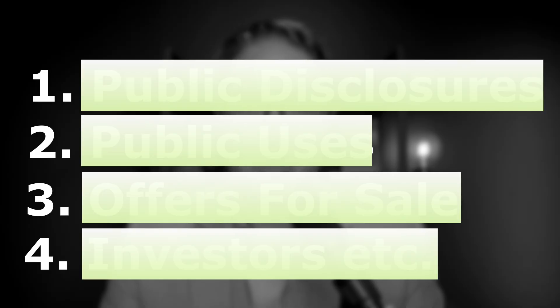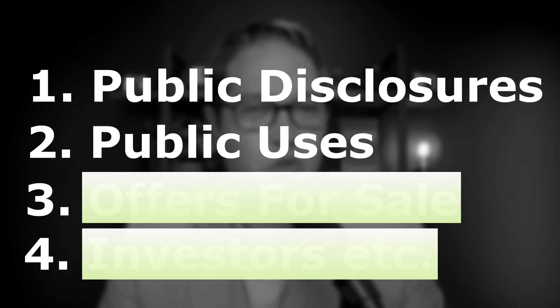So when is the best time to file a patent application? There are four triggers that I tell people they should consider filing their first patent application. The first three are when you're about to make public disclosures, public uses, or offers for sale. If you start making public disclosures, public uses, or offers for sale before you file a patent application, patent rights start to be lost. So you definitely want to file your patent application before doing those things.